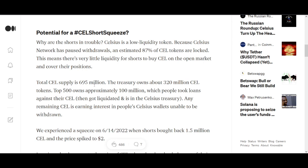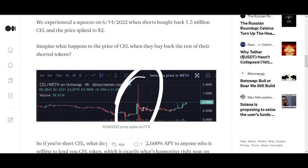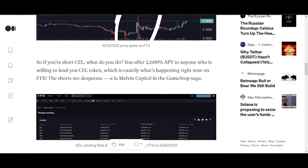Total sell supply is 695 million. The treasury owns about 320 million CEL tokens. The top 500 holders own approximately 100 million, with people having taken out loans against their CEL. Any remaining CEL earning interest in people's Celsius wallets cannot be withdrawn. We already experienced a squeeze on the 14th of June when shorts bought back 1.5 million — CEL price spiked to $2, doubling within hours. That kind of spike could be even more dramatic with the current setup.